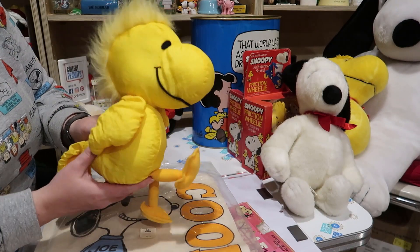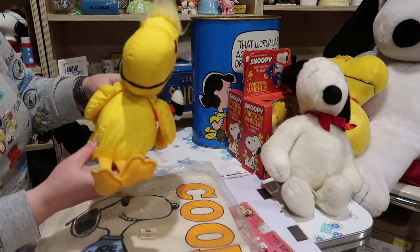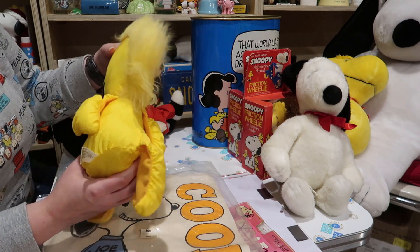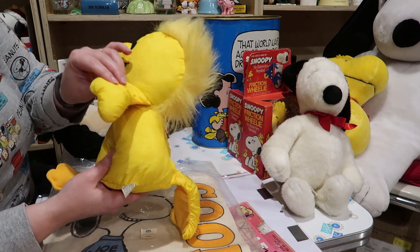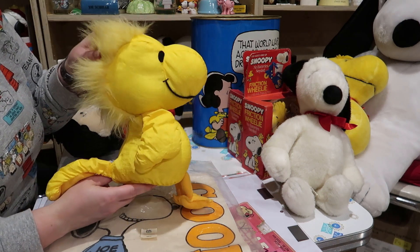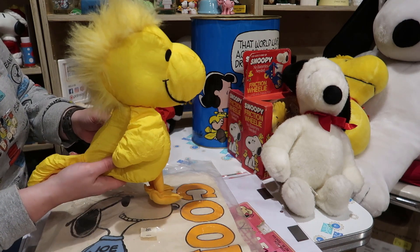Next up, it was a day for Woodstock plushes. Here we've got a Woodstock from Applause, which would have been the 1990s. It's got kind of a — I always call this like a parachute fabric. So this is a very strange Woodstock to see. I picked him up for really cheap actually, so I was happy about that.